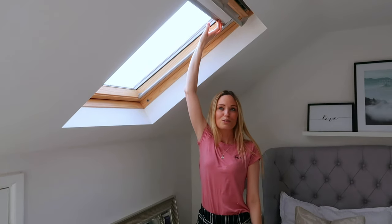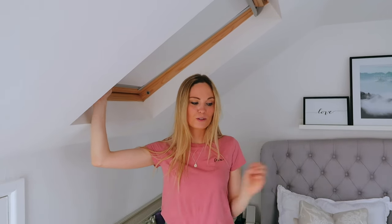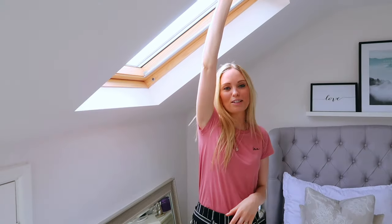When we want to go to sleep and reduce the light, we can just pull these down. If I pull the other one down it goes completely pitch black, so it's perfect for night time. I absolutely love our Velux windows — they bring in twice as much light as the window on the other side of the room.